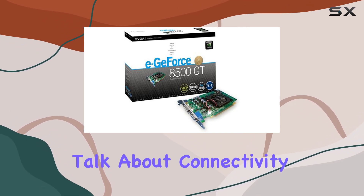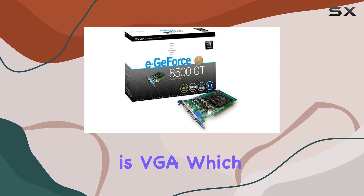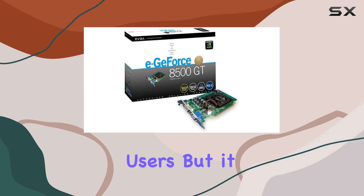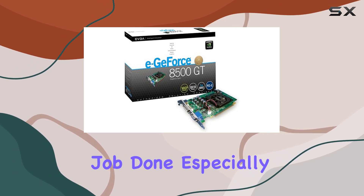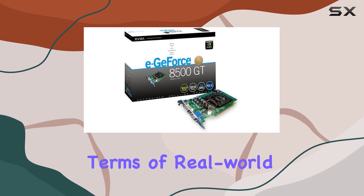Now let's talk about connectivity. The primary video output interface here is VGA, which might be a bit dated for some users, but it still gets the job done, especially if you're hooking up to older displays or projectors.